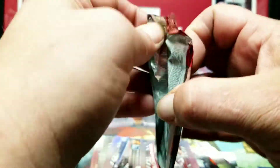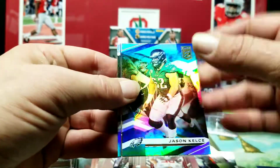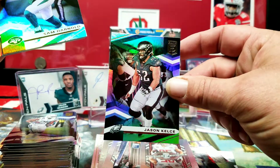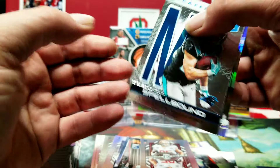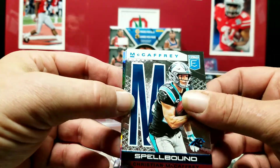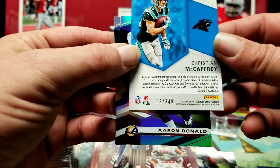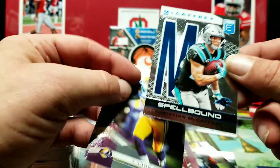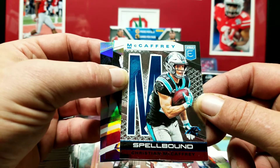Two more packs. Jason Kelsey — Travis's little brother, well I think Kelsey's the older brother and Jason's the little brother. Sam Darnold. Spellbound — Christian McCaffrey, the M, out of 349. I don't know if I'm gonna chase any of these this year. I've actually got Patrick Mahomes from 2018, a few others from the last couple years — Jerry Rice, Saquon Barkley, Baker Mayfield.